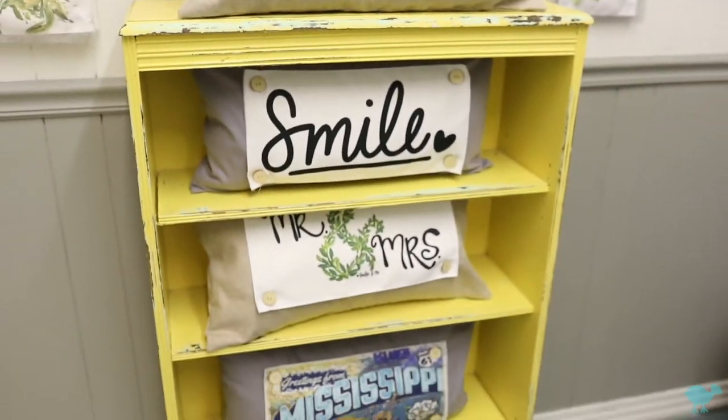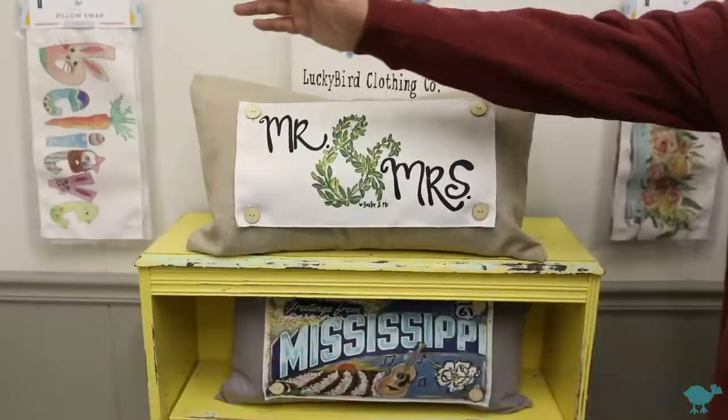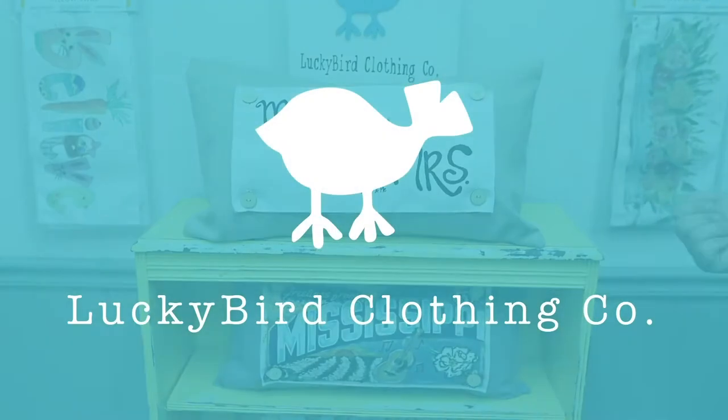We are blown away by how popular our Lucky Bird button pillows are becoming in stores. We know your customers will love this unique addition to our Lucky Bird home collection.